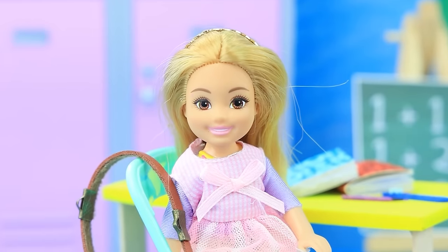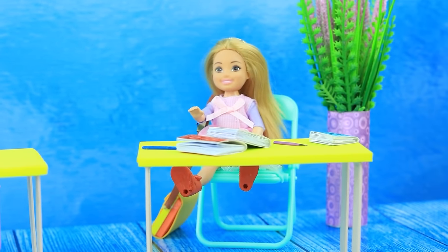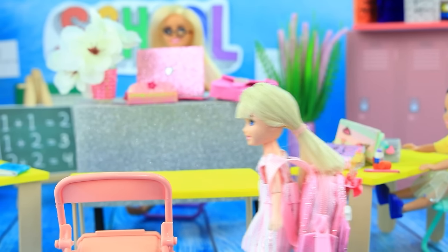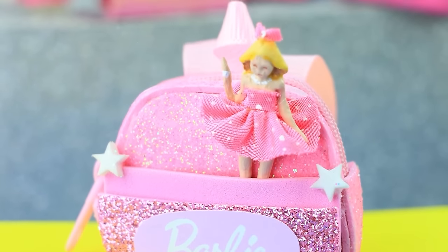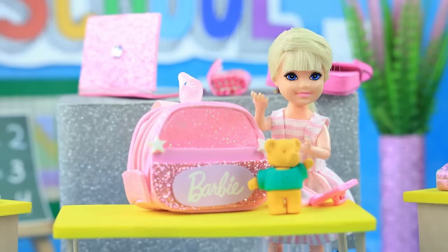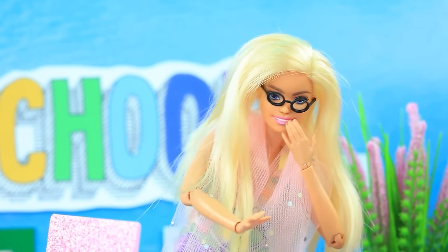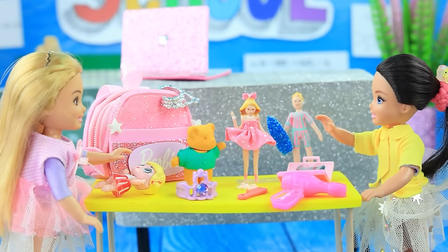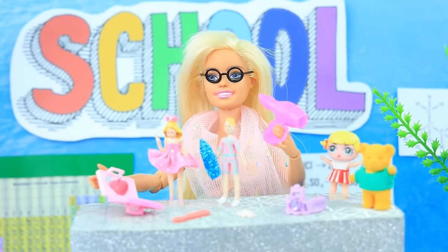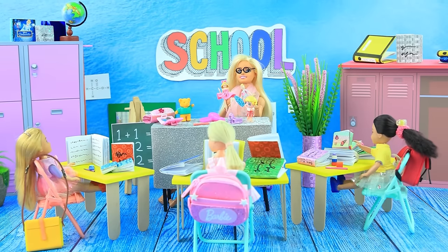At school, kids are getting ready for class. Skippy arrives late with a new backpack, but when she reaches in for her books there are none — just toys. The kids love Skippy's toys, but the teacher takes them all away. Then the teacher herself is caught playing with the toys while the kids recite their lessons.